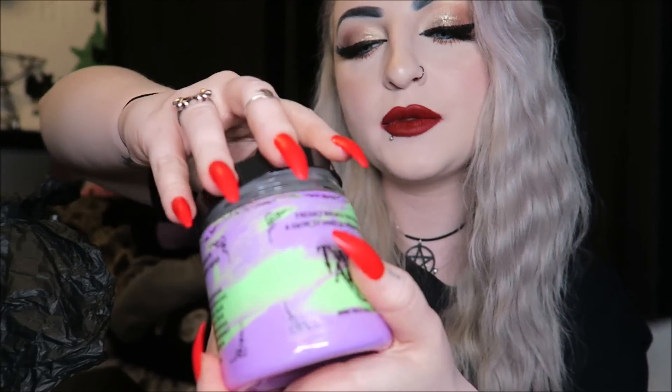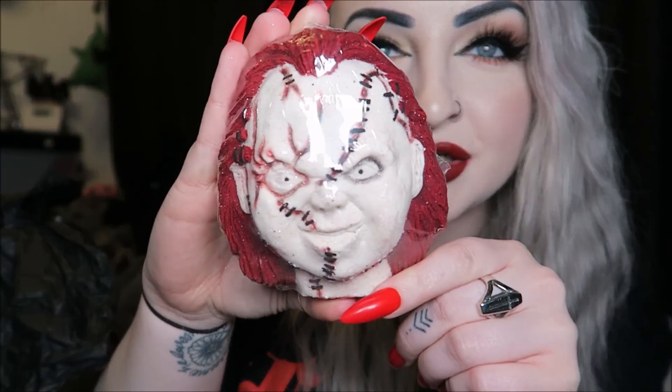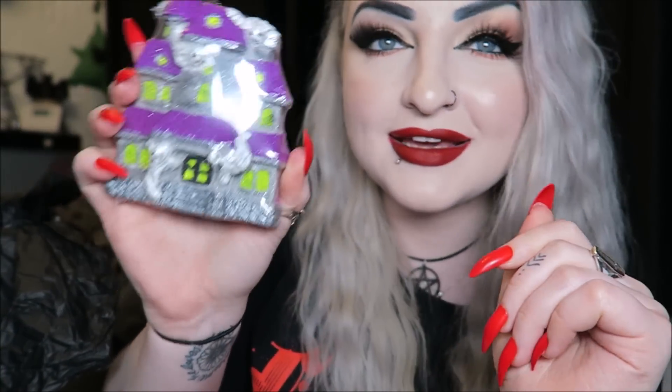Just to quickly recap what we got: the Superstitious, Zombie Virus, Drop Dead Gorgeous, and Human Brew whipped sugar scrubs — all amazing with little soaps on top. Then there was the huge tub of Pieces of Unicorn bath salts, the Friend Till the End Chucky bath bomb, the Cleocatra bath bomb, the Book bath bomb, and the Ghost House bath bomb. The Ghost House is my scent favorite — I might never use it, just keep it to smell. I hope you liked the video — please subscribe, I hope you're all doing great, and I'll see you soon!